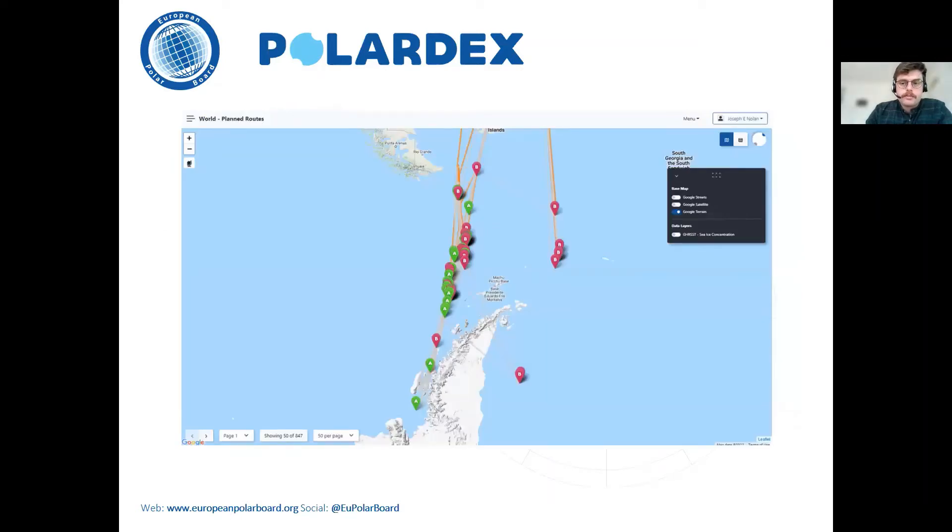The planned routes section of PolarDex is in a way the new home to Due South. It gives details of cruises in the Southern Ocean at the moment, but the facility is there for adding cruises and other expeditions or campaigns in the Arctic as well, including terrestrial campaigns, flights, and traverses — not only oceanographic research. Here is an example of the visualization you get within PolarDex of the planned routes information around the Antarctic Peninsula.